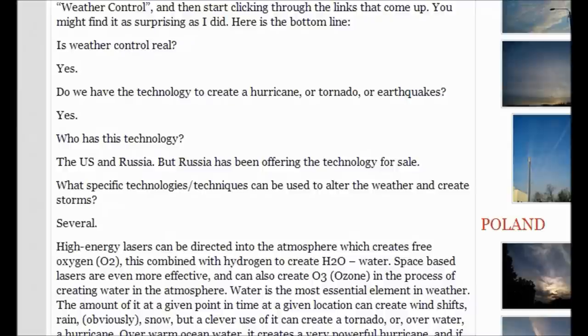Who has this technology? The US and Russia — but Russia has been offering the technology for sale. Several technologies can be used to alter the weather and create storms. High-energy lasers can be directed into the atmosphere, which creates free oxygen, O2. This combined with hydrogen creates H2O — water. Space-based lasers are even more effective and create O3, ozone, in the process of creating water in the atmosphere. Water is the most essential element in weather — the amount of it at any given point in time, at a given location, can create wind shifts, rain, and snow. A clever use of it can create a tornado, or over water, a hurricane.